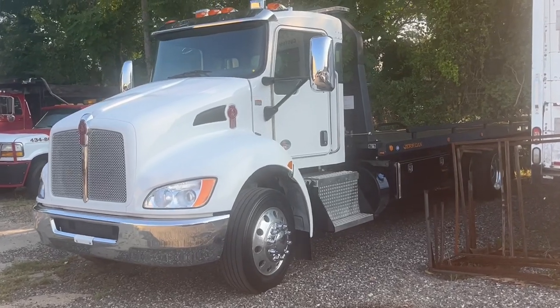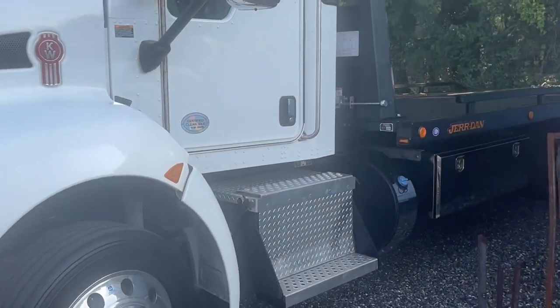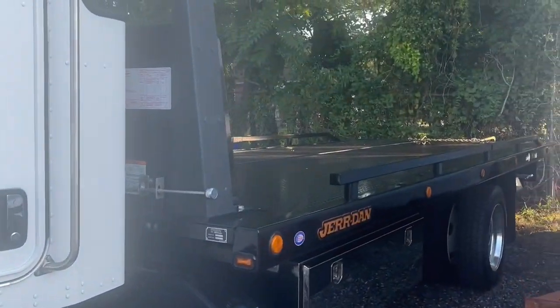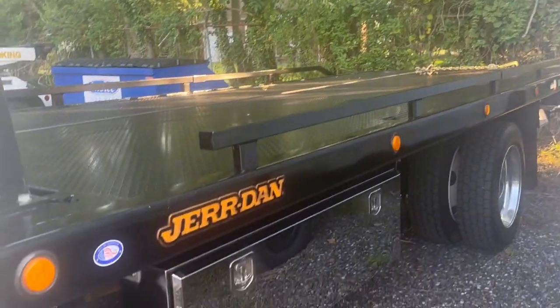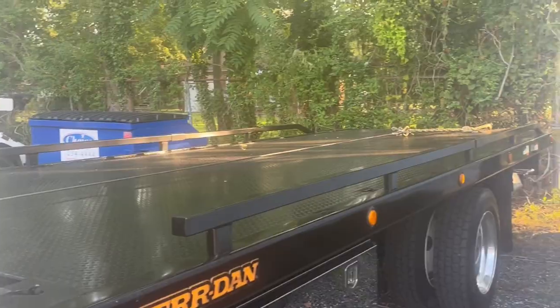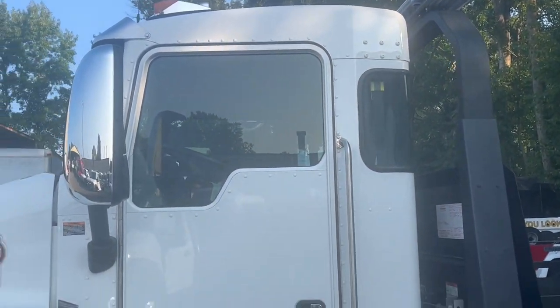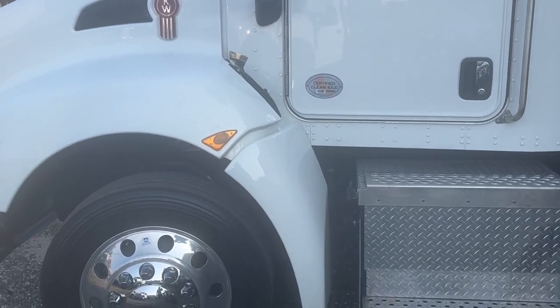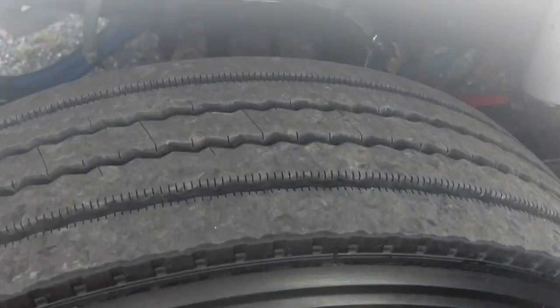We've had a lot of requests for anything we get in used. This right here will pass for brand new, I can promise you, but this is a used truck. This is a '22 five-window cab KW Kenworth, mirror polished alloy wheels, 30,000 miles. You can see the truck is still like brand new.